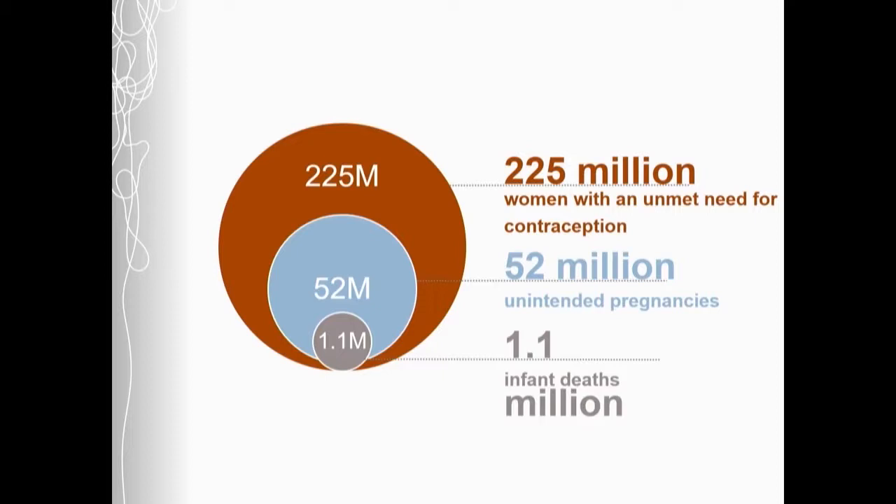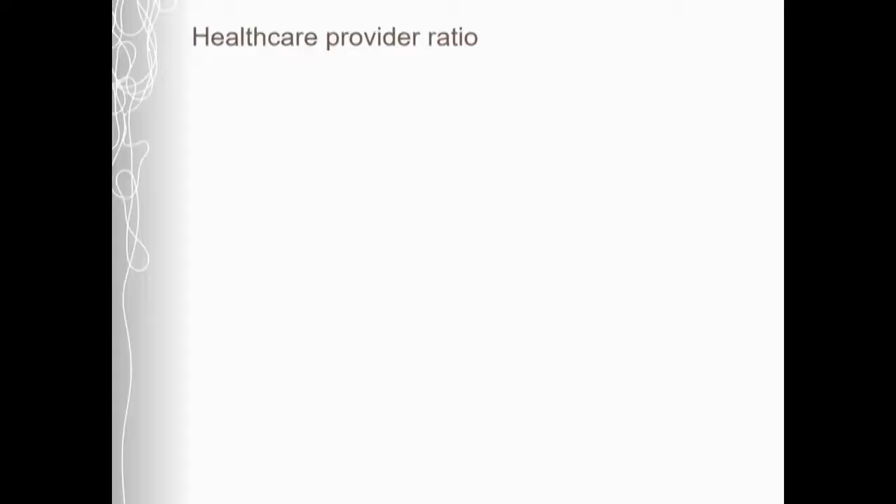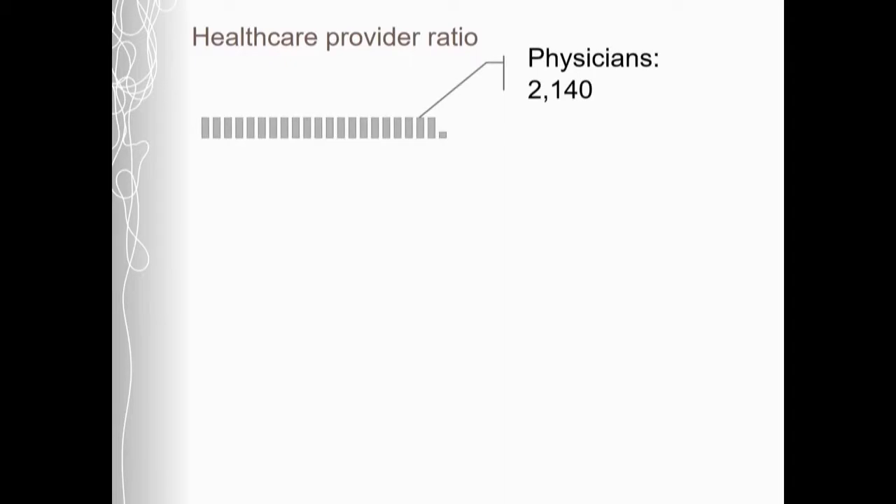There are many barriers to increasing women's access to contraception and getting global access. One of the major barriers is a lack of trained providers in low- and middle-income countries. For example, in Ethiopia, where we're working with clinicians, there are just over 2,000 physicians for a population of 100 million.